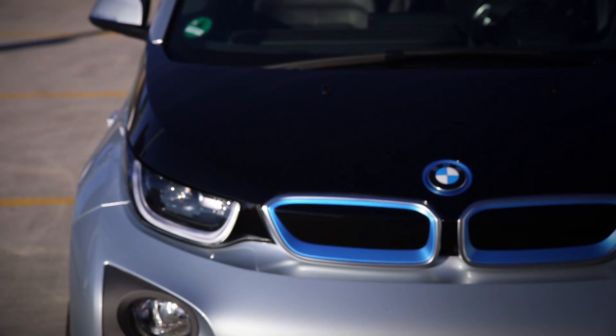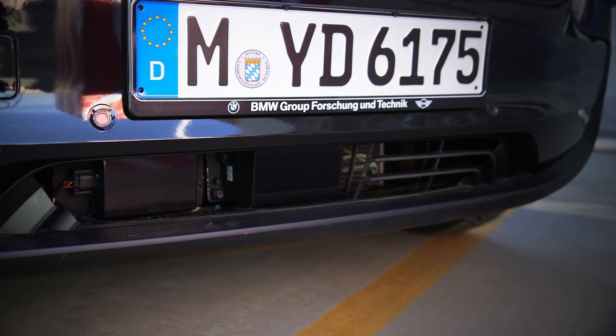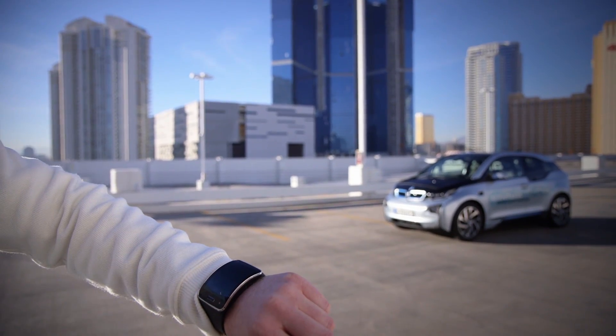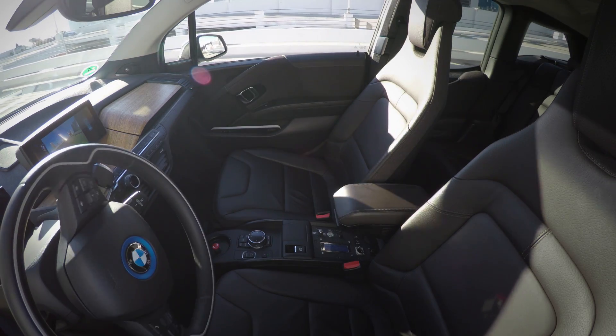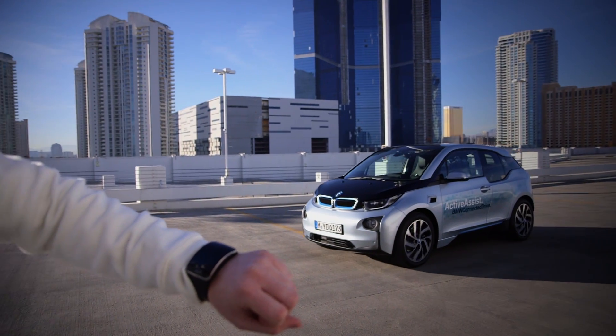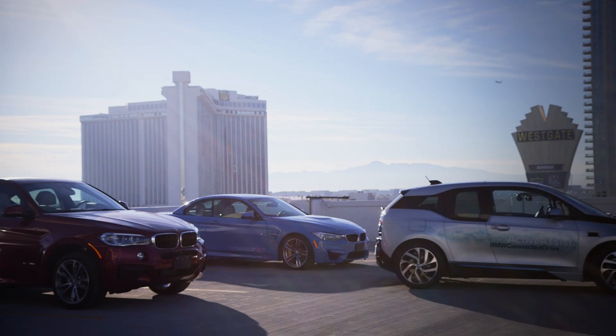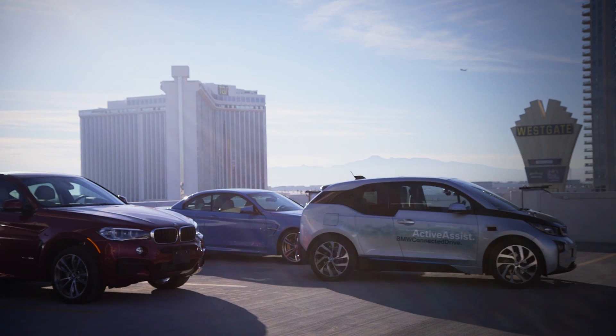BMW is demonstrating a self-parking i3 here, and not only is it self-parking but you can trigger it using a smartwatch. The smartwatch app shows car status and you can actually talk to the watch and ask it to retrieve the car or park the car, and it will do what you want without anybody in it.